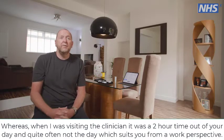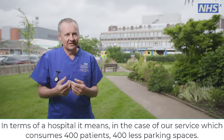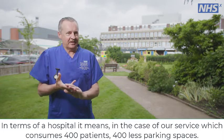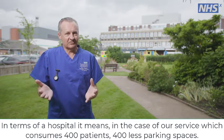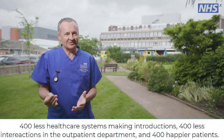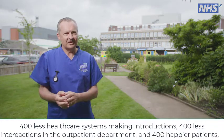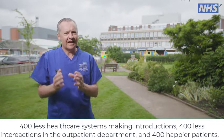But in terms of the hospital, in the case of our service which covers 400 patients, it means 400 less parking spaces needed, 400 less healthcare system interactions, 400 less interactions in the outpatient department, and 400 happier patients.